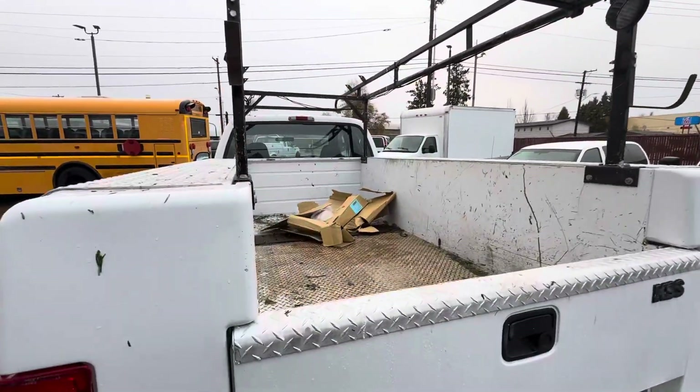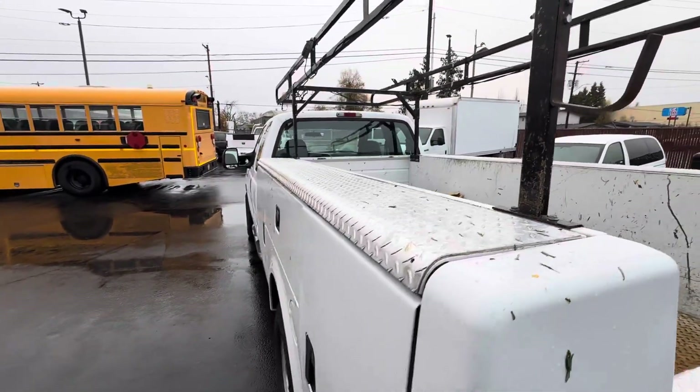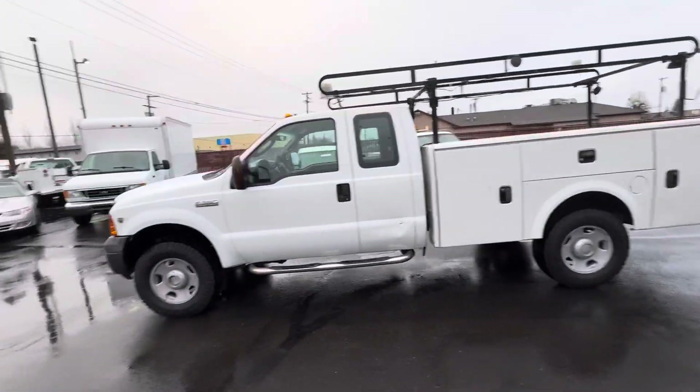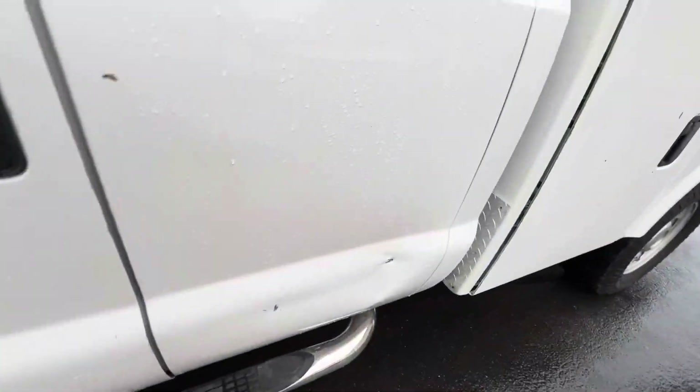There's a little bit of stuff in the back we'll get rid of, and a little bit of pine needles on the rail there because I just went and got a Christmas tree with this truck. But it's a nice truck. Four-wheel drive — I know I mentioned that, I'm saying it again.